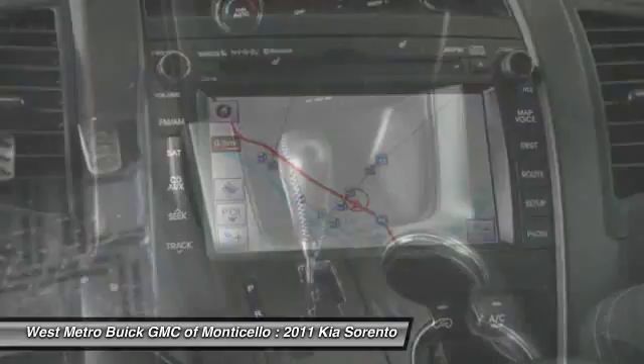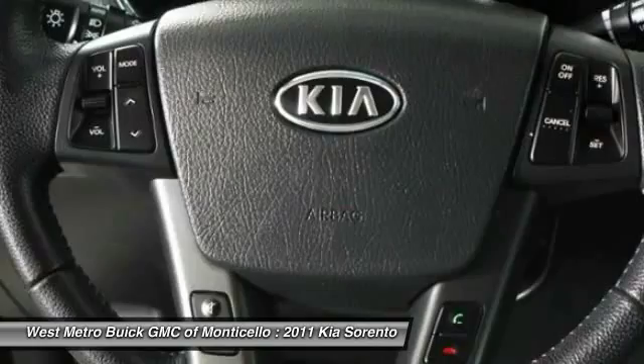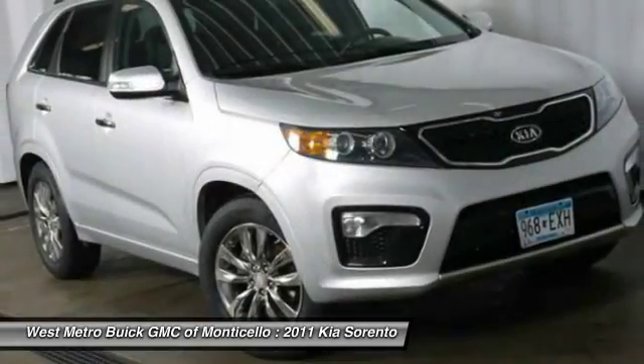Power steering, front air conditioning, Bluetooth wireless data link for hands-free phone, cruise control, and aluminum wheels.